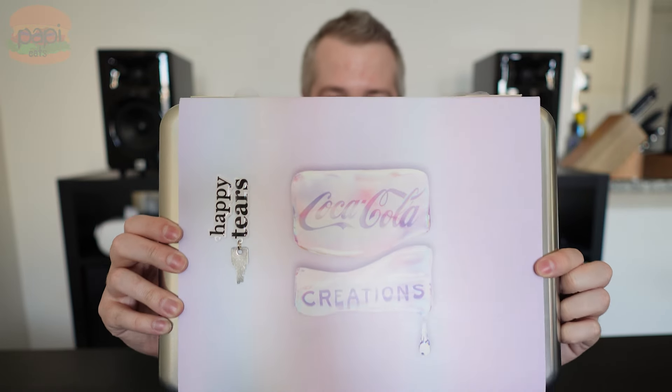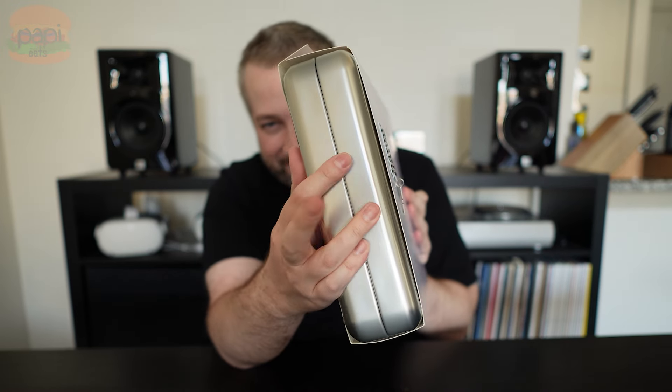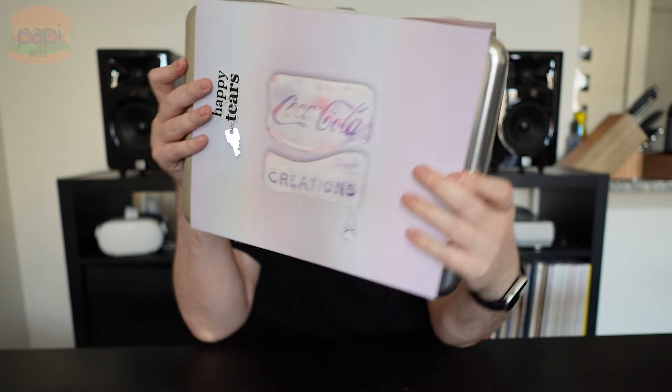I have here a package of Coca-Cola Happy Tears. I don't know what it's supposed to taste like — tears are salty, maybe this is salty. Let's give it a shot. It's a Coca-Cola Creations product. You had to order this on the TikTok Shop — don't get me started on the TikTok Shop — but it's the only thing I've ever had to order from there, and hopefully it stays that way.